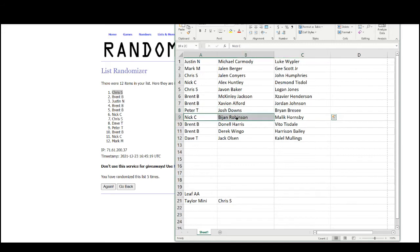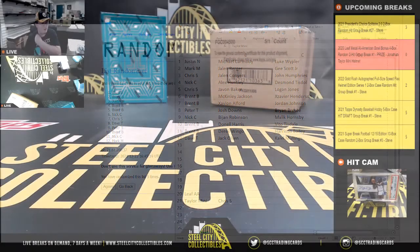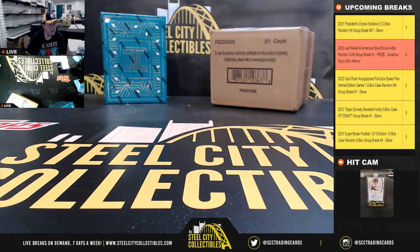Brent with McKinley Jackson, Exivian Alford, and Jordan Johnson; Peter with Josh Downs and Brian Brecy; Nick C with the big hit — Bajon Robinson and Malik Hornsby; Brent again with Donnell Harris, Vito Tisdol, Derek Wingo, and Harrison Bailey; Dave with Jack Olson and Kalel Mullings. The Jonathan Taylor mini helmet goes to Chris S! Alright, that'll do it for that break everybody — we're down to three in President's Choice, let's keep the breaks rolling!